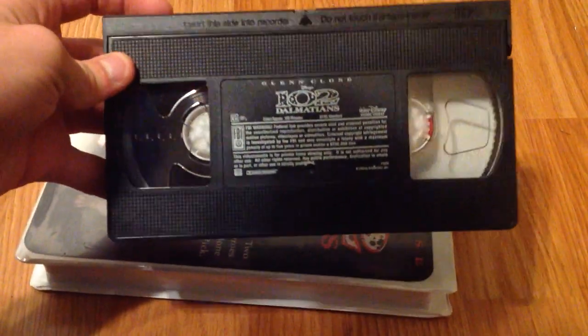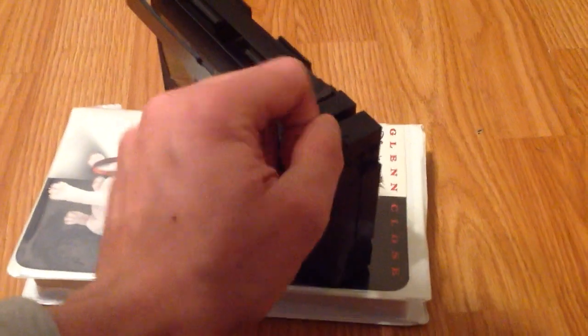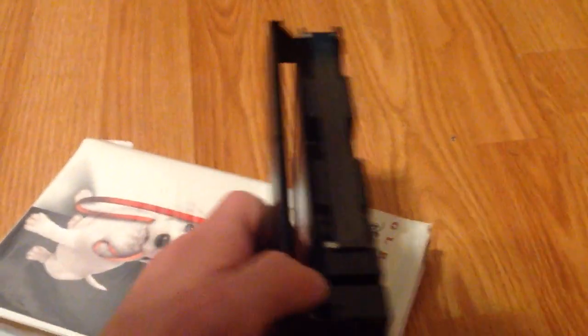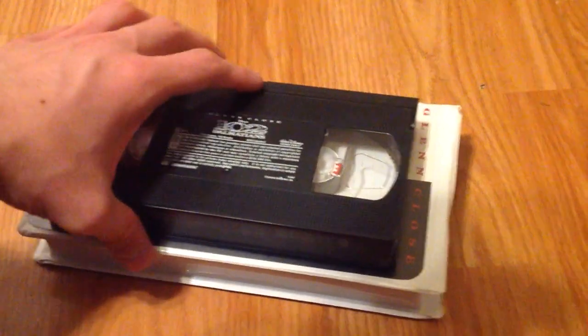I'm very happy that I found this tape, and it is definitely a cool addition to the collection. The tape is in really good shape, and now I have another very cool version of 102 Dalmatians.